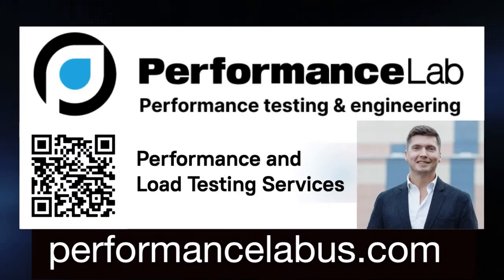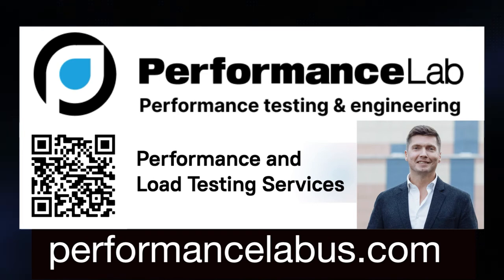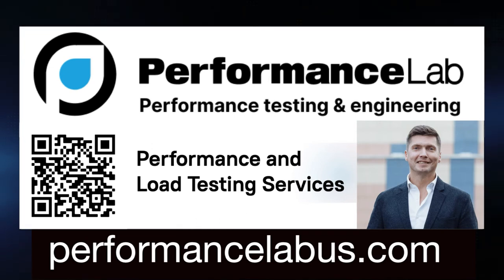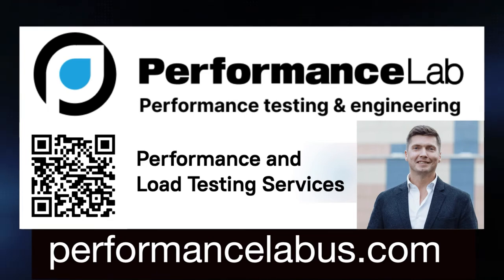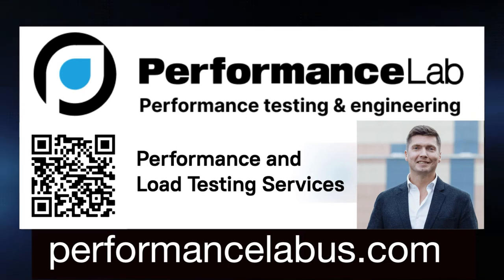This episode is sponsored by Performance Lab. They're a provider of premier load and performance testing services for enterprises in all industries. They focus on a robust methodology, tools, and experienced engineers that know what they're doing. Since 2008, they have built a reputation for reliability worldwide. BoomQ is their own innovative performance testing platform. However, they also consult around many industry standard load testing tools like JMeter, Lode Runner, and others. Find out more at performancelabus.com.